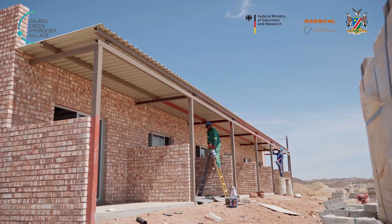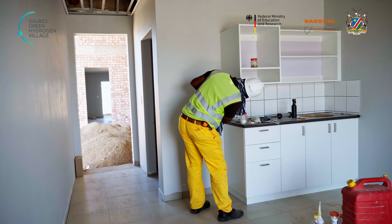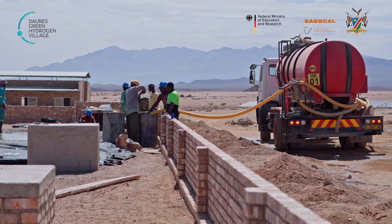On the eco-lodge, the guys are busy putting on the roof sheets, ceilings, and tiles. The cupboards are in as well. Thank you.